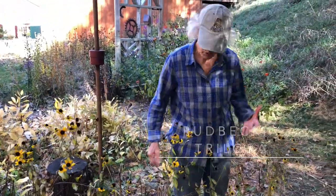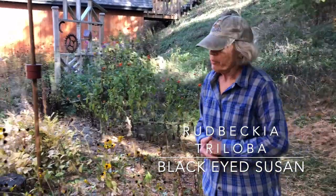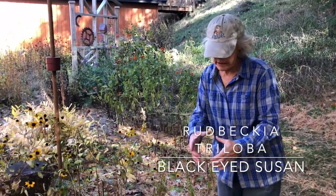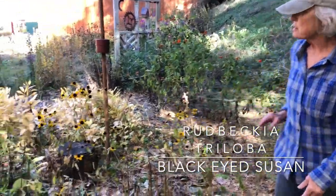Just the smaller flowers, which I personally find very appealing. I'm not sure everybody agrees — a lot of people really like the big black-eyed Susan hybrids that are about this big around. I just think this is sweet.